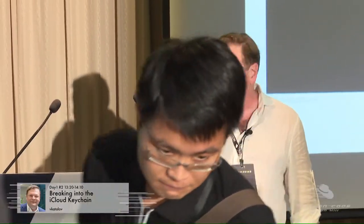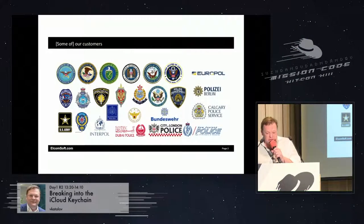Hi guys, thank you all for coming. My name is Vladimir, I'm working for Elcomsoft, a company based in Moscow, Russia, with about 25 people. We work in computer forensics for over 20 years. For the last five or six years, we've been doing mostly mobile forensics, and for the last two or three years, cloud forensics. Here are some of our customers, but I won't make this presentation commercial.